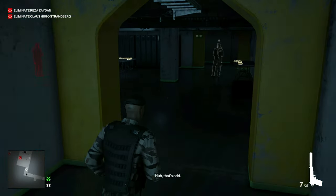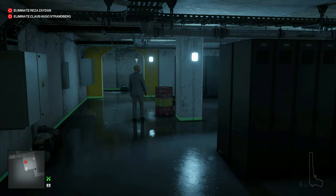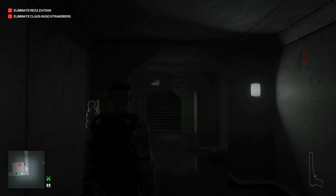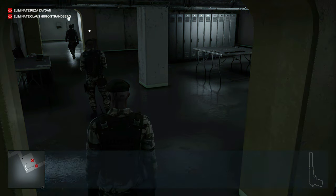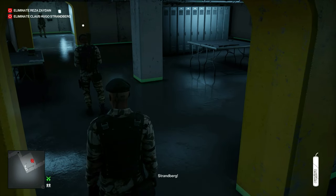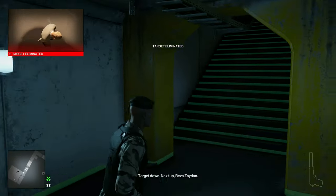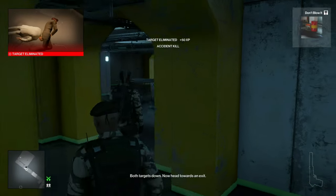Once we're down here, try to stuff yourself into this corner as far as possible and shoot the barrel. Nine times out of ten it works — sometimes it will register as a bullet impact noticed and he'll freak out a little bit. Once General Zayden gets down here, take out the big one distraction and toss it in the puddle of oil. We can light them up and that will get us the Don't Blow It challenge and the Tunnel Vision challenge — both targets down. Now head towards an exit.